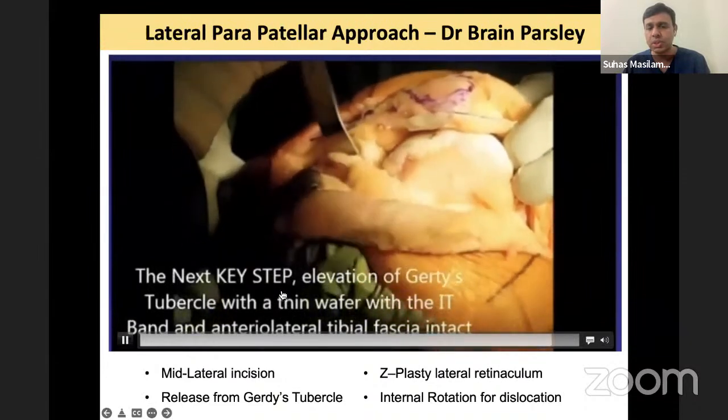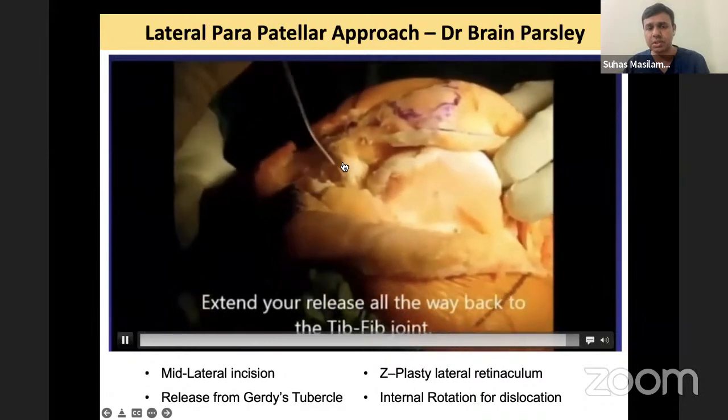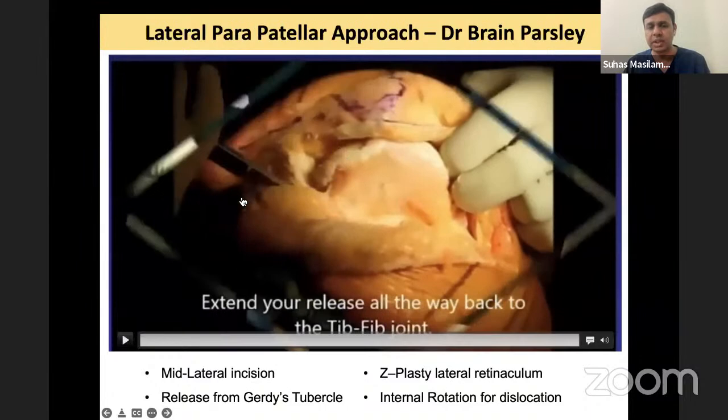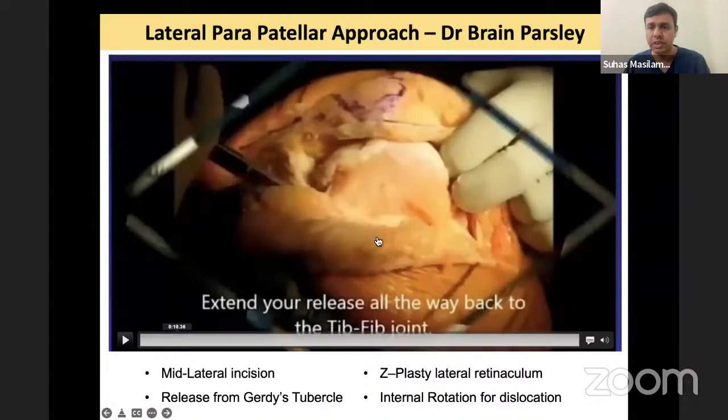You do the release of the IT band from the Gerdy's tubercle. See how powerful this release is — just going laterally deep inside and releasing everything.